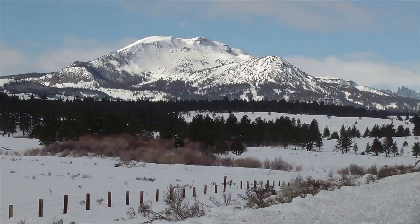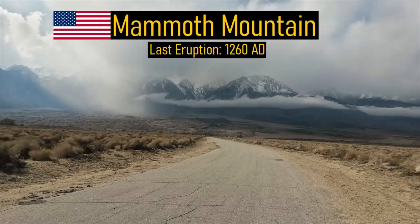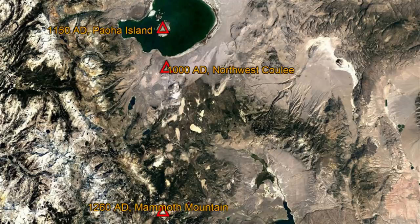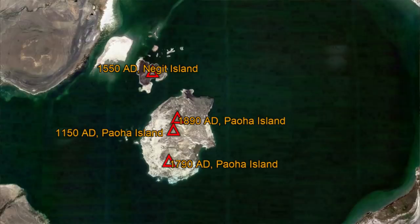The most volcanically active area within California is located near the town of Mammoth Lakes. Four separate volcanoes, including the Long Valley Supervolcano and Mammoth Mountain Volcano, are located in the vicinity. Altogether, these volcanoes have erupted 8 times in the last 1,000 years, with the most recent eruption occurring at Mono Lake in 1890.